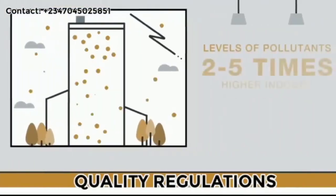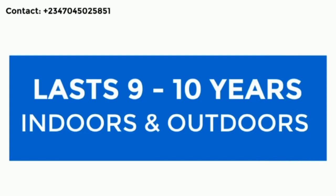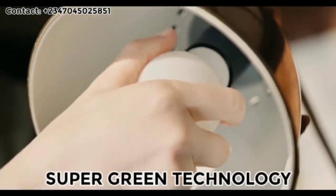It helps comply with indoor air quality regulations, lasts between 9 to 10 years indoors and outdoors, and is safer, easier, and inexpensive to use. At just 9 watts, it is daylight bright and features super green technology.